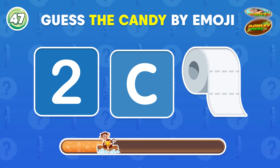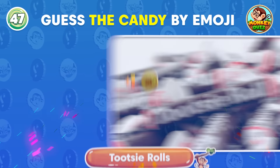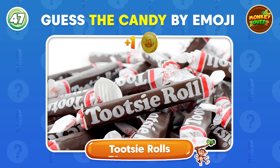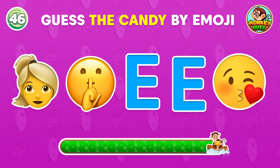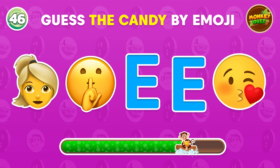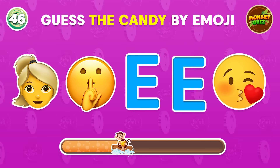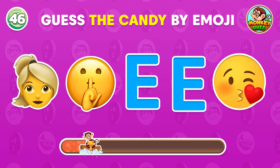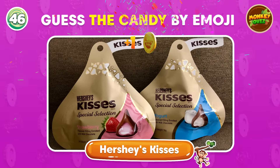Can you try to figure out the candy from these emojis? You guessed it right! Tootsie Rolls! What candy do these emojis represent? Hershey's Kisses!